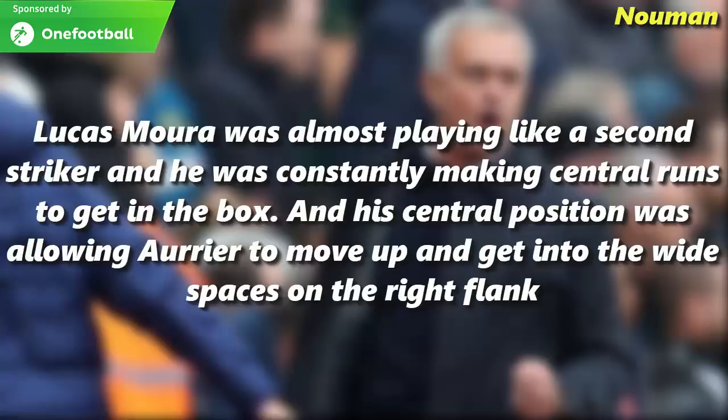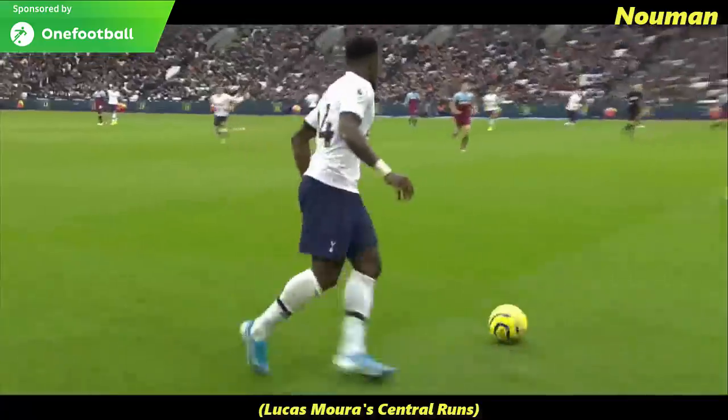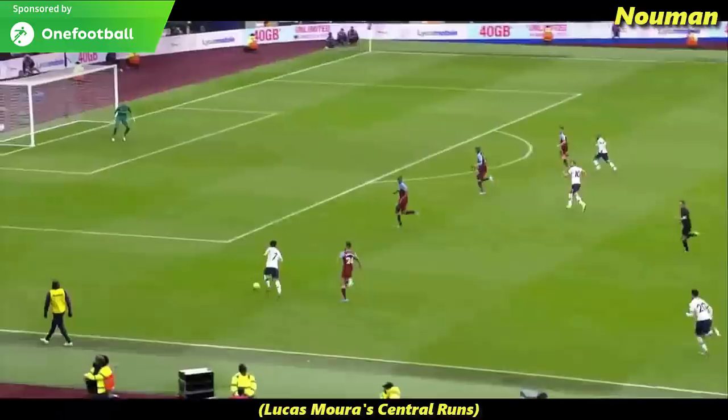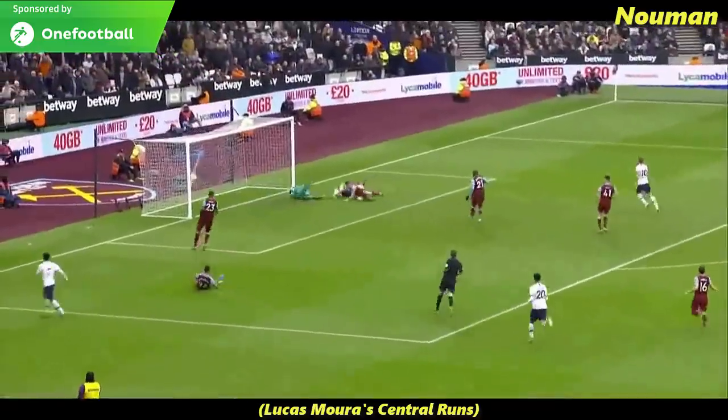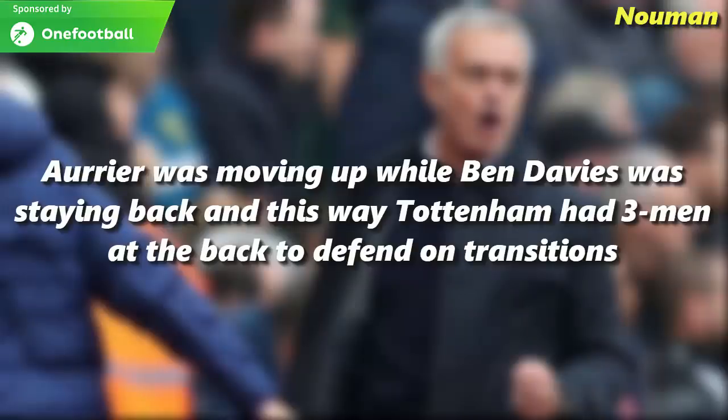Lucas Moura was almost playing like a second striker, constantly making central runs to get in the box. His central position allowed Aurier to move up into the wide spaces on the right flank. Once again, Lucas Moura's central position forced the opposing full-back to move narrow, leaving Aurier free to run into space. Aurier moved up while Ben Davies stayed back, giving Tottenham three men at the back to defend on transitions.